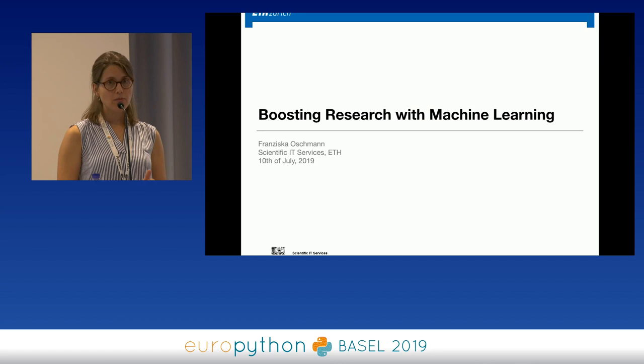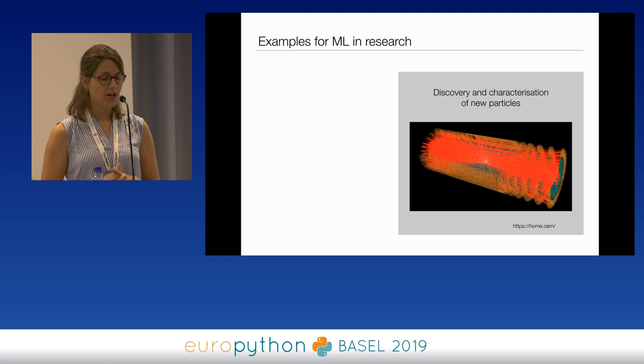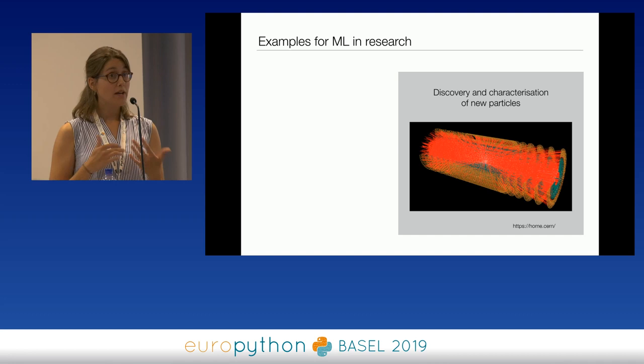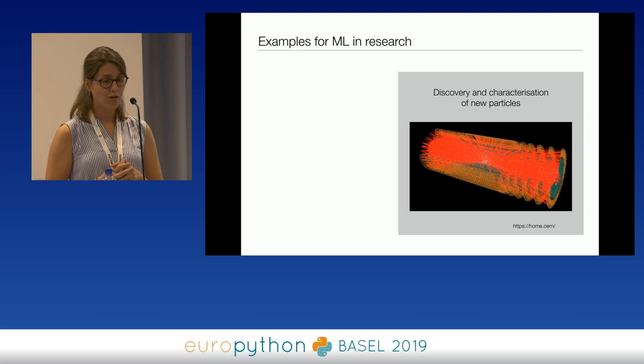I'd like to show you some recent applications of machine learning in research. The first one is coming from CERN, the High Energy Physics Laboratory located in Switzerland. They produce a lot of data during collision experiments, and what they basically want to do is to discover and characterize new particles. Since they have a huge amount of data, they need other approaches than standard methods. They released part of their data for a machine learning challenge, making it available for researchers to find good solutions.